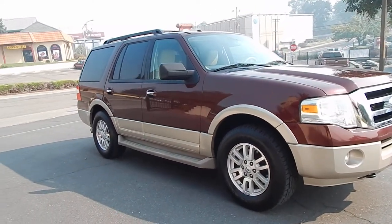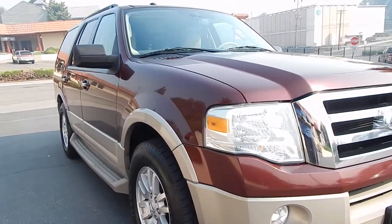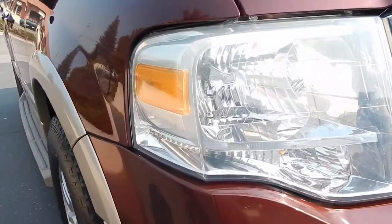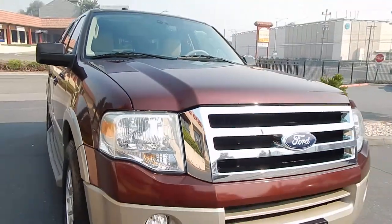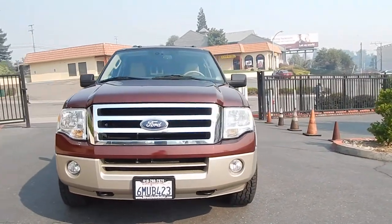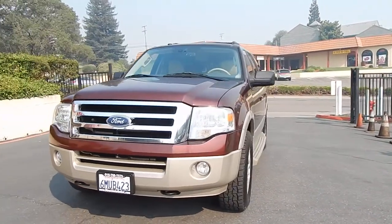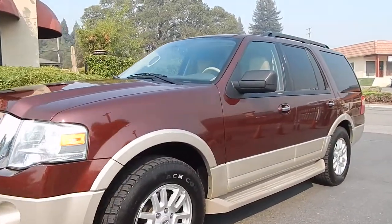Alloy wheels are in great shape throughout the vehicle. Headlights are crystal clear, indicating that the vehicle has been garaged and properly taken care of all of its life. Minimal signs of wear and tear throughout the vehicle. Engine sounds great, transmission shifts smooth. And this vehicle has just about every bell and whistle you could possibly add, which I will demonstrate for you in just a moment.